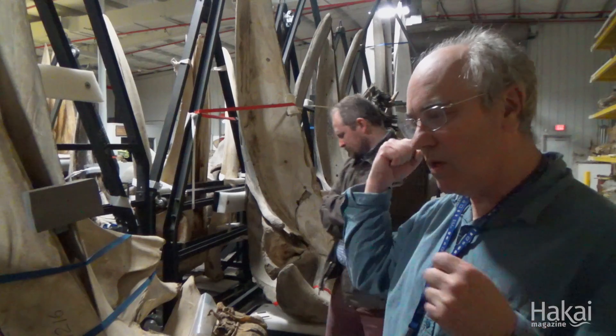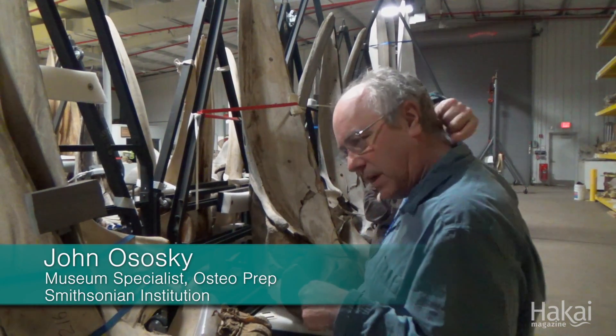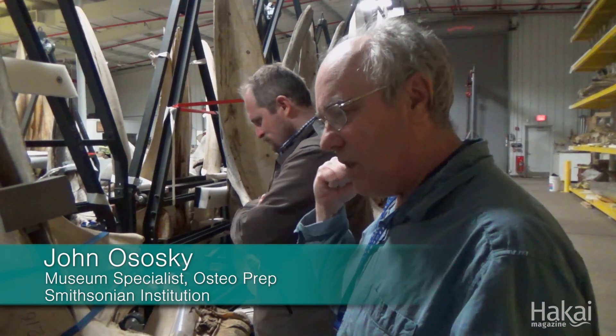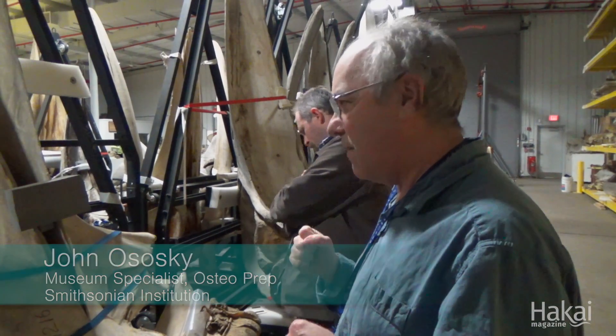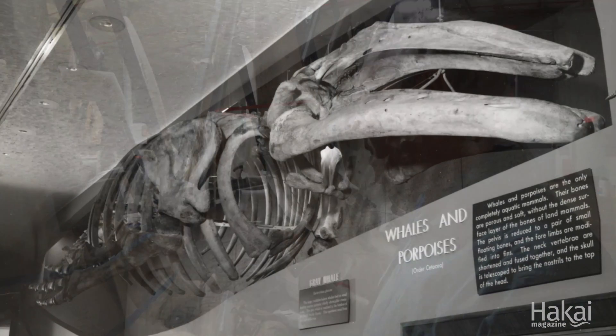For instance, the sweet spot for harpooning would be right here between the shoulder blades, right behind the head. And so they often hit the scapula and broke it. And so if they wanted a good scapula, they might take it from a nearby specimen, which they did.